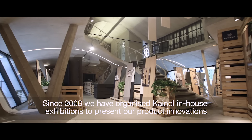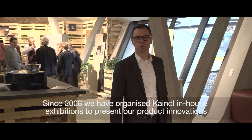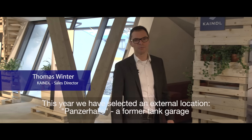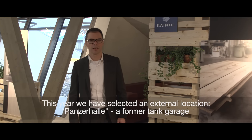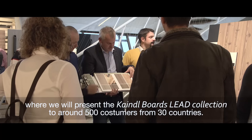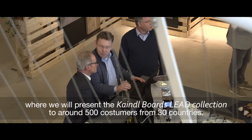Seit 2008 präsentieren wir während der Kaindl Hausmessen unsere Produktinnovationen und Neuheiten unseren weltweiten Partnern. Dieses Mal haben wir eine externe Location ausgesucht, eine ehemalige Panzerhalle, wo wir ca. 500 Kunden aus 30 Ländern die Kaindl Boards Lead Kollektion präsentieren.